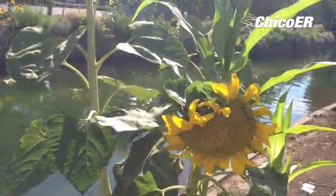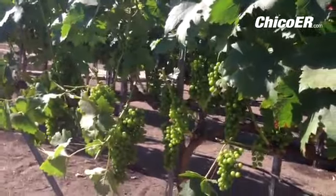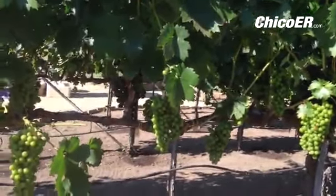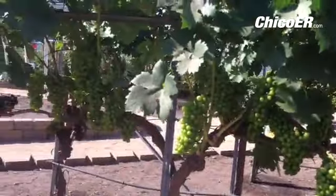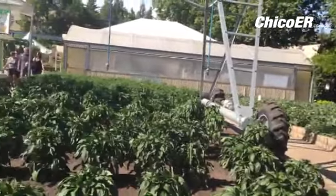Some big fat bees too. These almost look like fake plastic grapes you'd see at an Italian chain store restaurant. And I wish my garden looked this good.